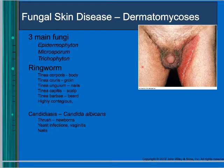Fungal skin diseases can be read about in the book. There are three different fungi that usually cause fungal skin diseases: Epidermophyton, Microsporum, and Trichophyton.